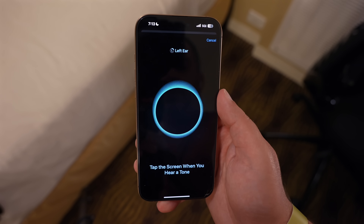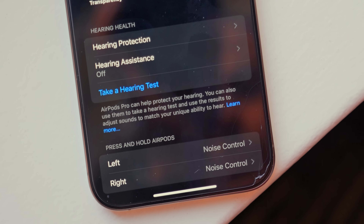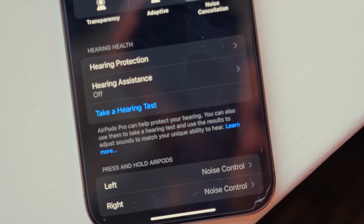Apple's new slate of hearing health features for the AirPods Pro are available now in iOS 18.1. In this video, we're going to do a quick walkthrough. I'll show you the hearing test and how you can get your AirPods Pro 2 set up as an official hearing aid.